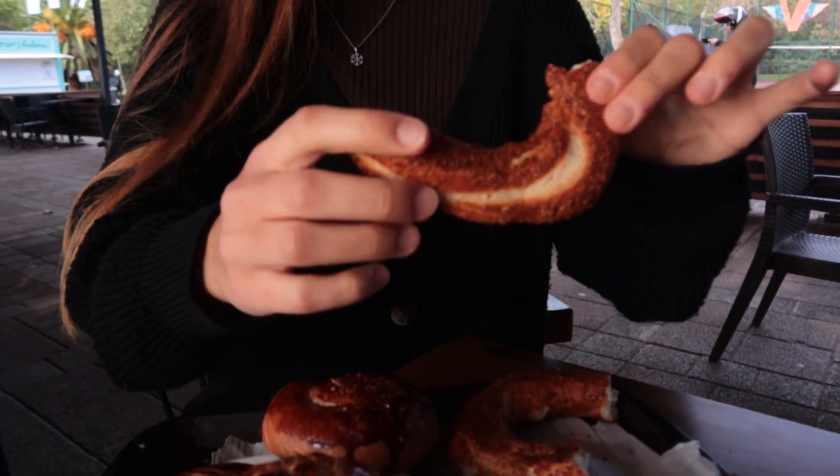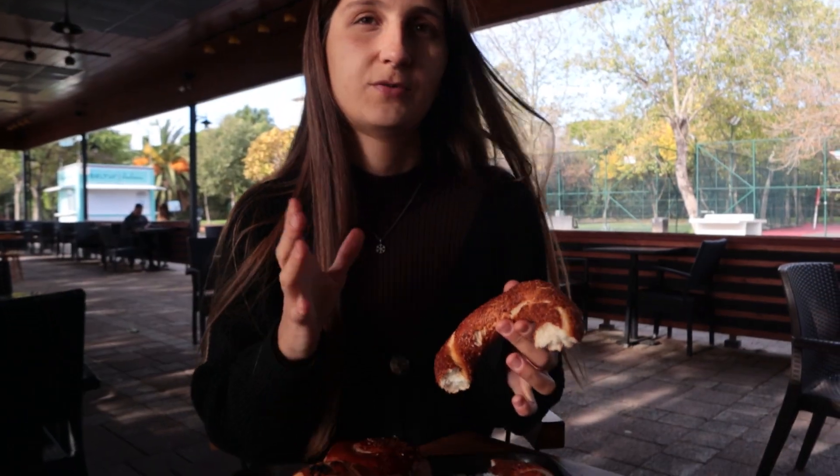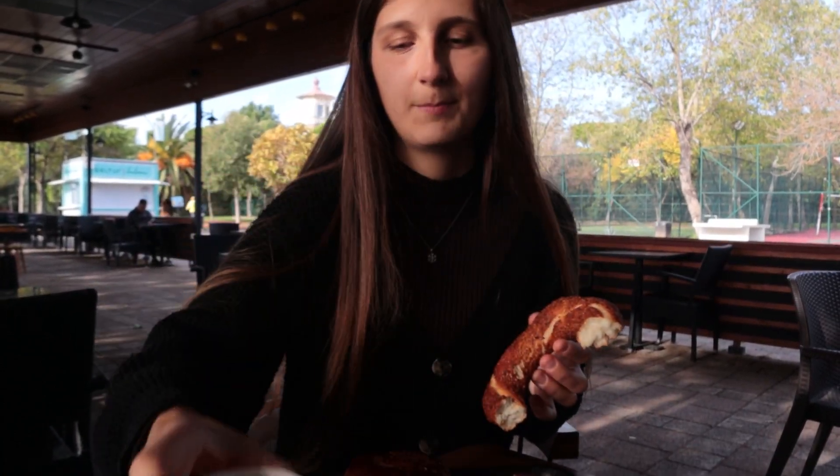As you can see, it's soft in the middle and crunchy on the outside — perfect with our tea. My favorite way to have simit is actually with ayran, a Turkish yogurt drink. But as it's morning, I just have my tea. If you're in Turkey, definitely try simit with ayran — I find it the best combination.